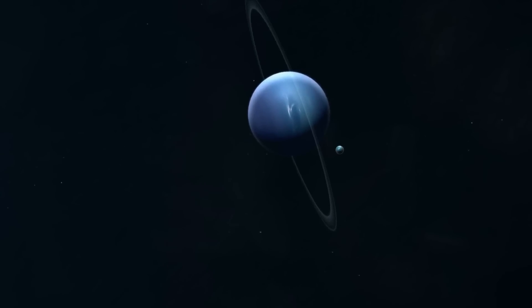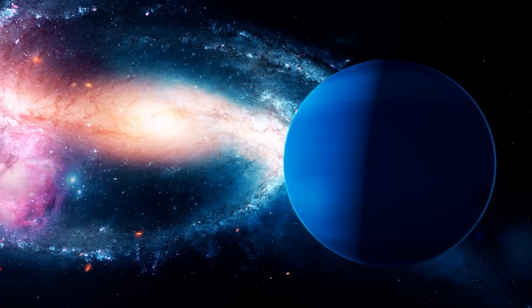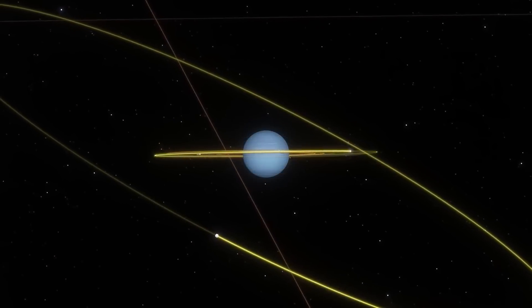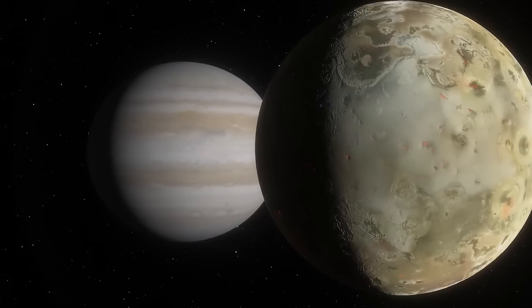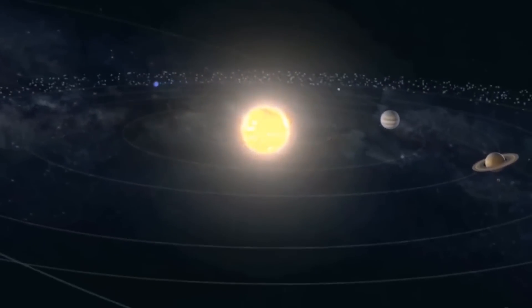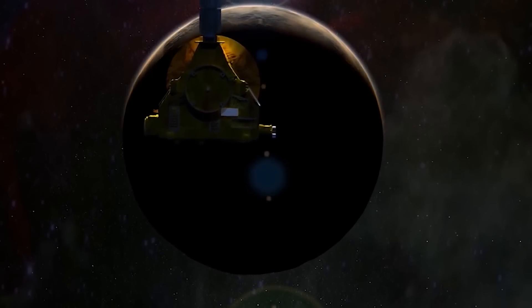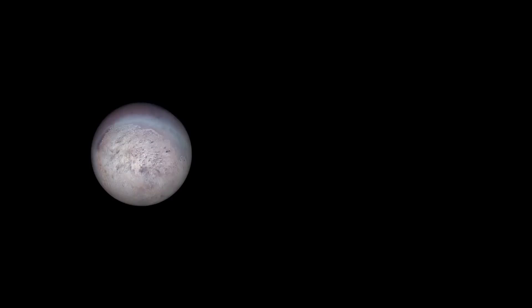According to the captured moon hypothesis, Triton did not form alongside Neptune during the planet's early stages of formation, but instead originated in the Kuiper belt — a region of our solar system beyond Neptune populated by numerous icy objects, including dwarf planets like Pluto. At some point, Triton strayed close to Neptune's gravitational field and the planet captured the moon through gravitational capture. This capture event dramatically altered Triton's trajectory, causing it to enter a retrograde orbit around Neptune, moving in the opposite direction to the planet's rotation. During the capture process, Triton's original orbit would have been highly elliptical and inclined relative to Neptune's equator, but over time gravitational interactions and tidal forces circularized and aligned Triton's orbit to its current configuration.